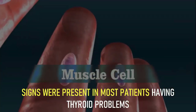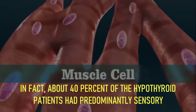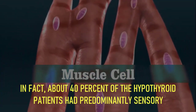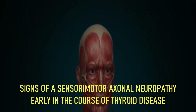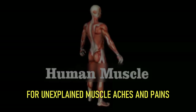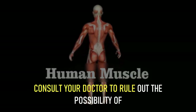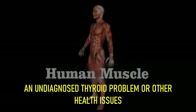A 2000 study published in the Journal of Neurology, Neurosurgery and Psychiatry notes that neuromuscular symptoms and signs were present in most patients having thyroid problems. In fact, about 40 percent of hypothyroid patients had predominantly sensory signs of a sensorimotor axonal neuropathy early in the course of thyroid disease. For unexplained muscle aches and pains, consult your doctor to rule out the possibility of an undiagnosed thyroid problem or other health issues.